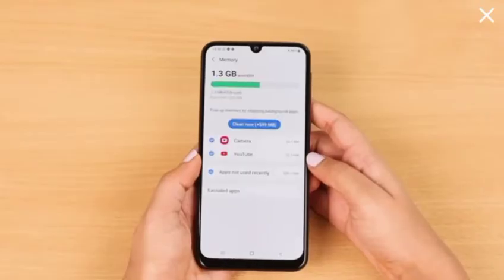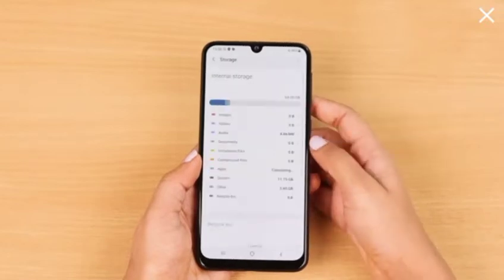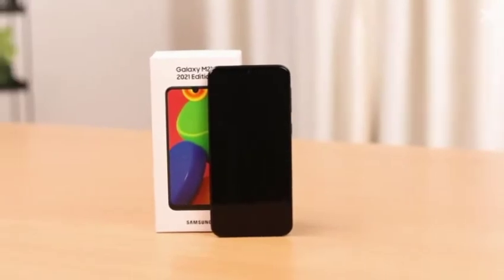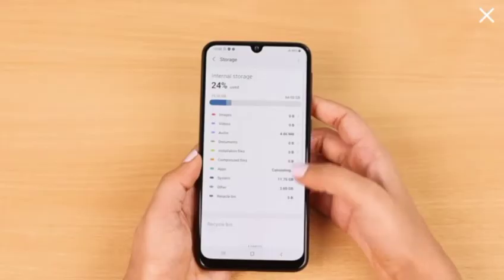Along with this, the 4GB RAM along with 64GB internal memory expandable up to 512GB ensures faster processing speed and a large storage volume.